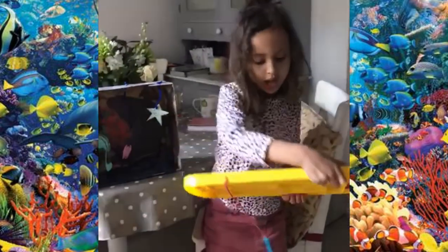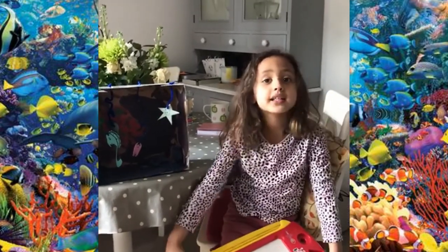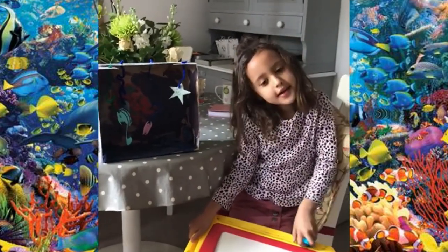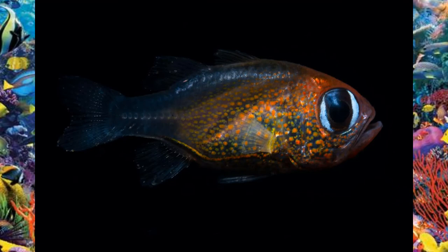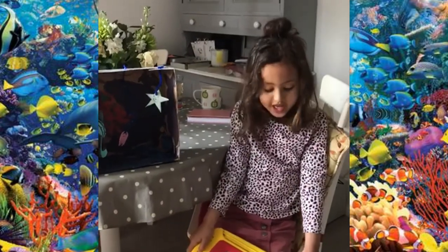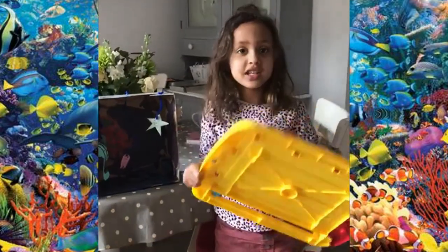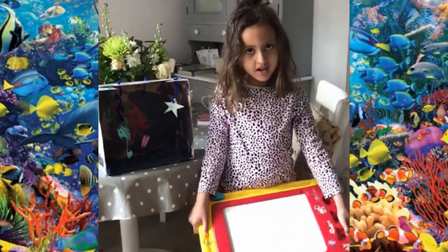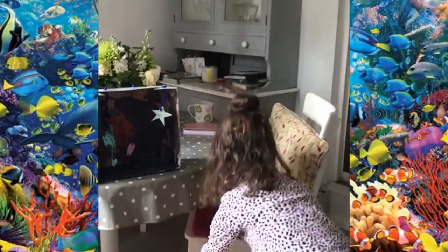The cat-eyed cardinal fish has particularly got a rainbow spot on it, a black outline with an eye and a mouth - and that's why it's called a cat-eyed cardinal fish, because it's got cat eyes. And the sea slug normally lives at the bottom of the water, has red spikes and a pale body.